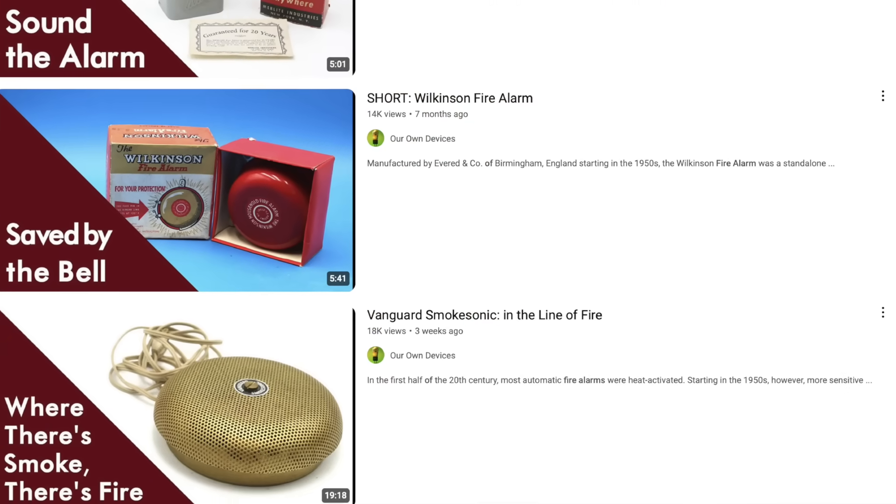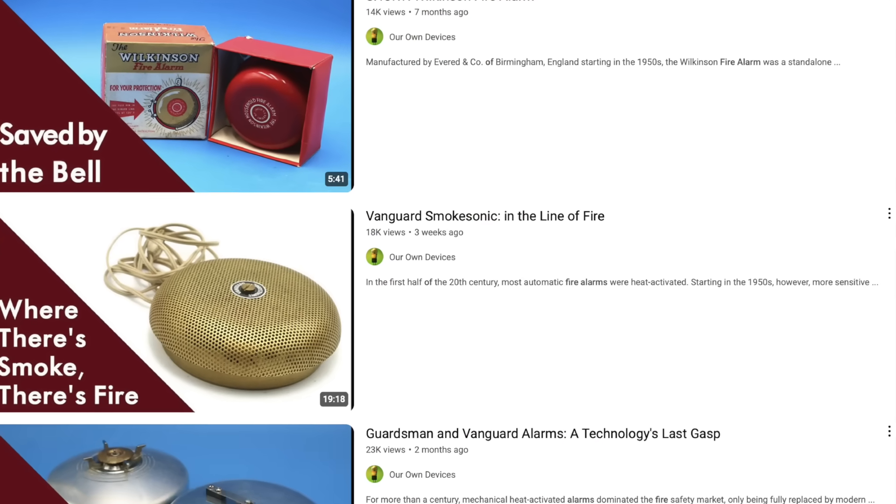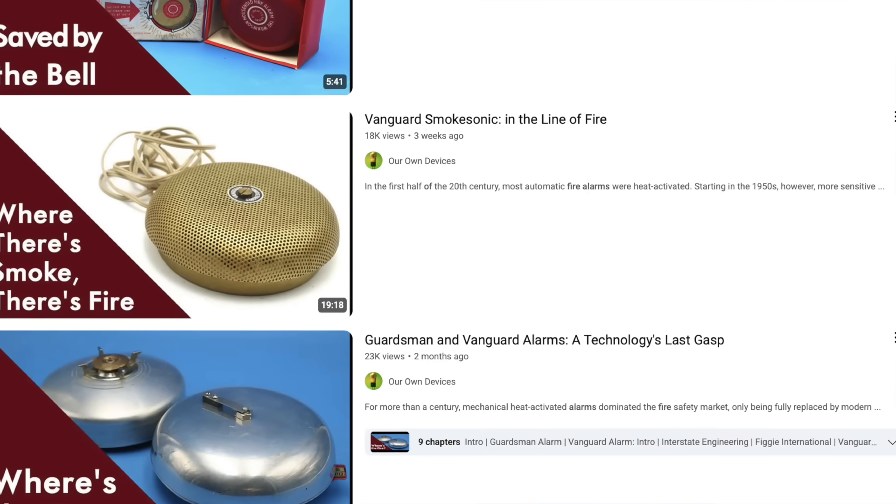In previous videos we've had to look at various mechanical heat-activated fire alarms as well as both photoelectric and ionization smoke detectors. While the latter are more sensitive and give greater warning of a fire than the former, there are various low-oxygen smoldering combustion processes that don't actually produce all that much smoke but do produce a large amount of carbon monoxide.